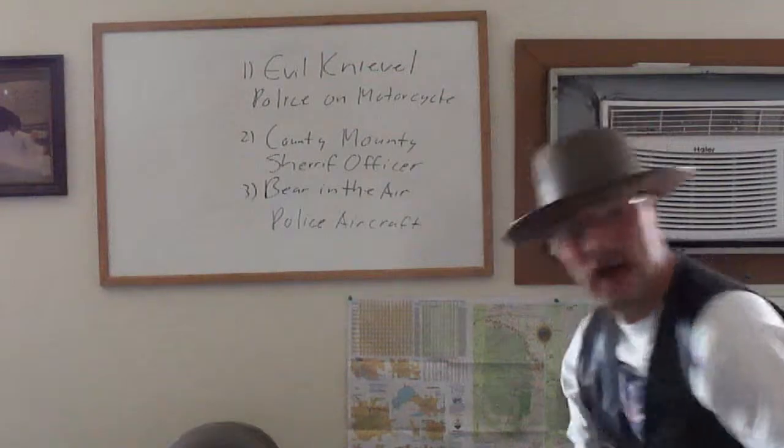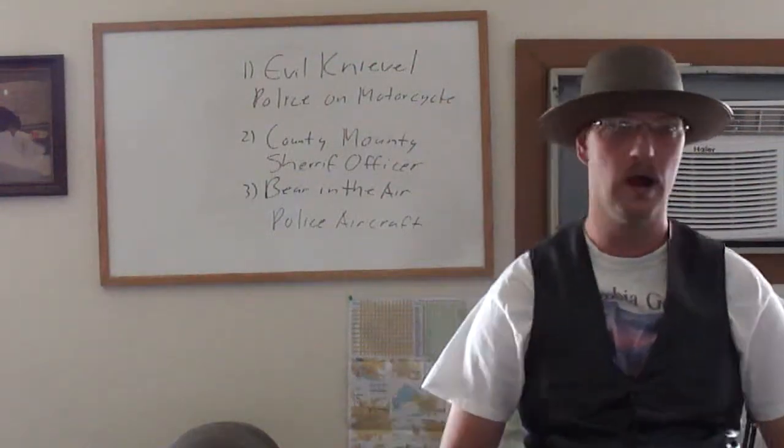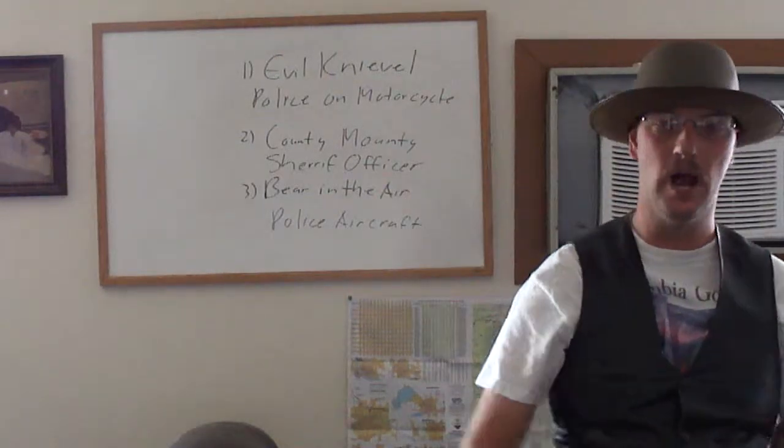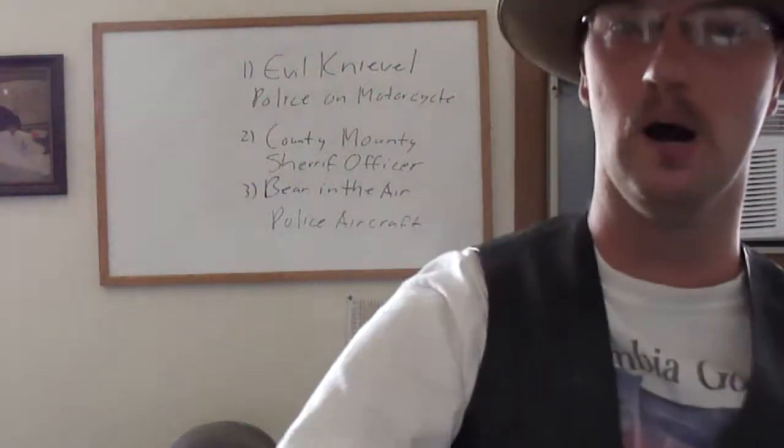Anyway, that is lesson number 2 of CB slang. And I want to say to all of you: Buckaroo, and take care. God blessing on ya.